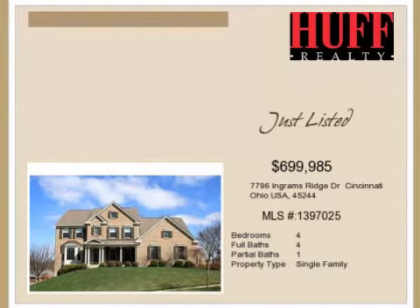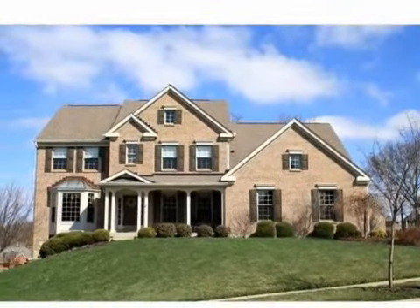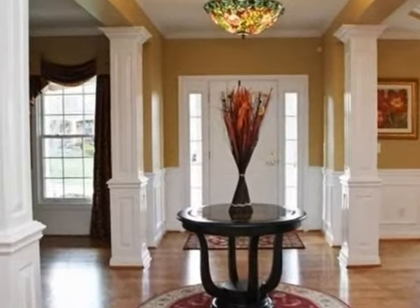This property is a four-bedroom, four full baths, and one-half bath home. This property is listed for $699,985.